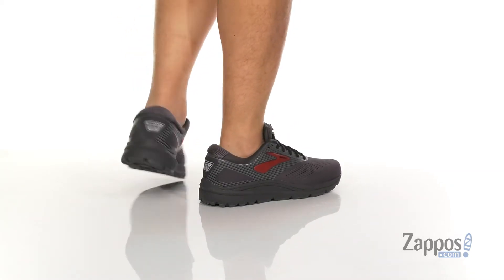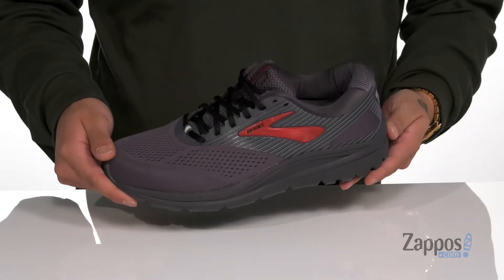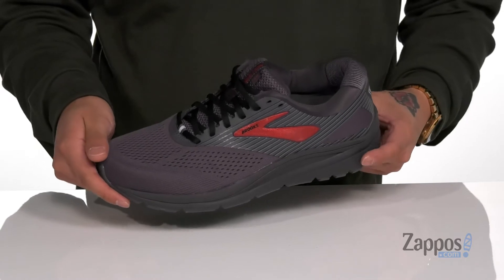This comfortable and supportive running shoe from Brooks features a very breathable mesh upper. A seamless synthetic overlay design throughout is going to help with less irritation against the foot on your runs, along with additional support and protection.